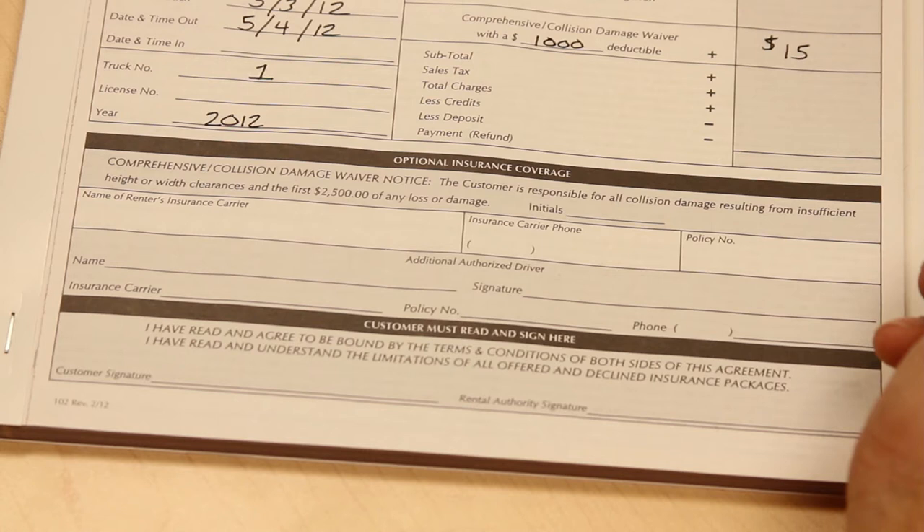The next section, titled optional insurance coverage, details the comprehensive collision damage waiver, indicating that the customer is responsible for all collision damage resulting from insufficient height or width clearances, and the first $2,500 of any loss or damage.